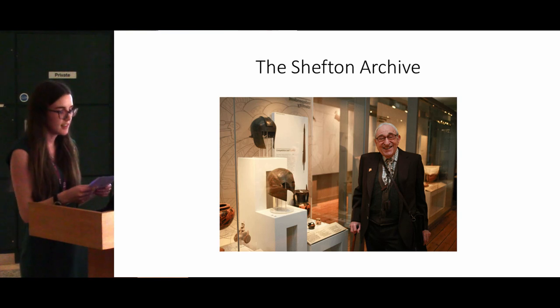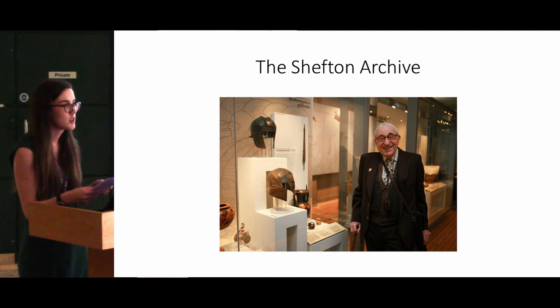One of the most unique assets of the Shefton collection is that it has an accompanying archive. Brian Shefton was the type of person who never threw anything out, so the archive is completely intact and contains over 100,000 documents detailing his collecting and research between 1955 and 2012. It contains everything from sales receipts to correspondence relating to the artefacts in the collection, and I'll be using the archive as the main tool for researching the more modern periods of the vases' histories.